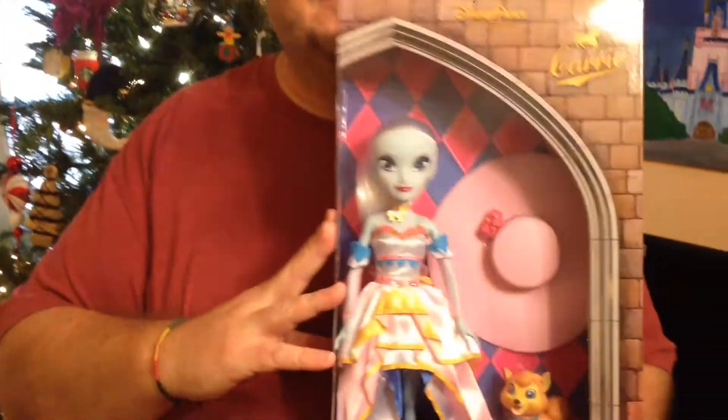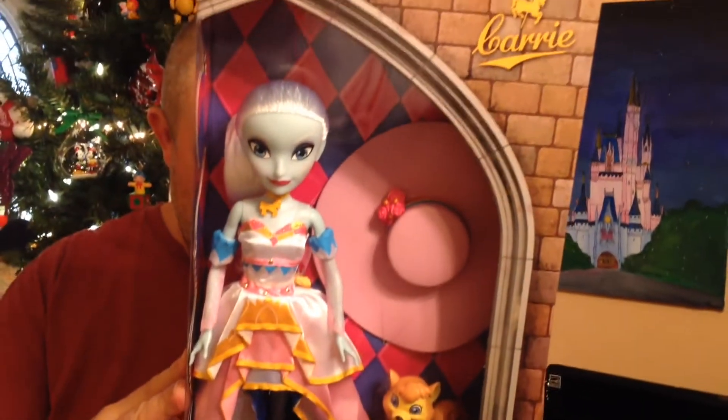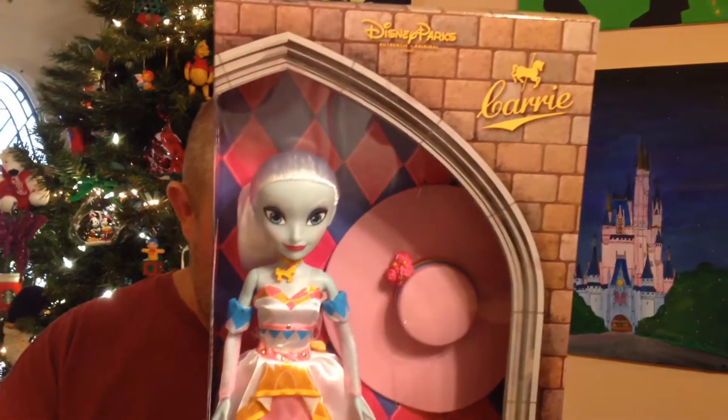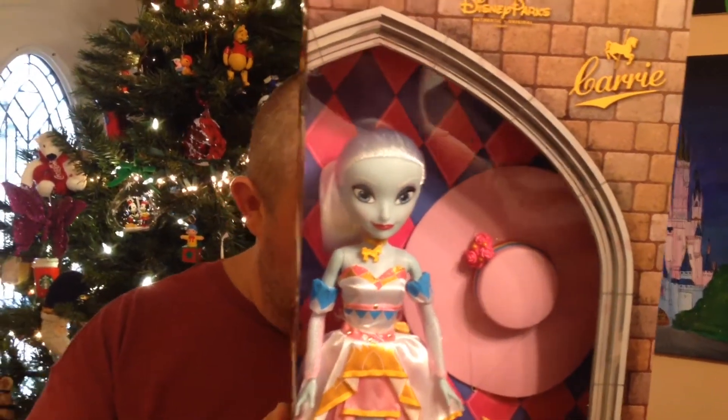And the last one I got — she was $9.99 — and Carrie, the carousel, was her little dog. I don't know what that dog's name is because it doesn't say down here, but that's her little pet.